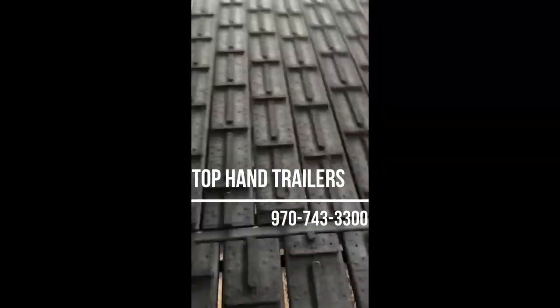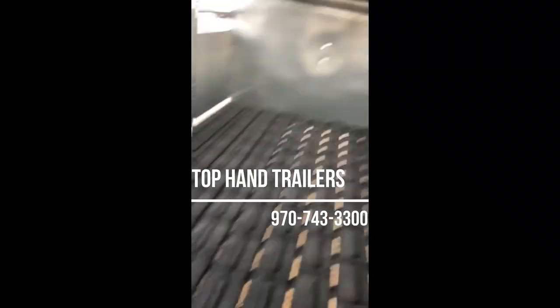We're very proud to be a Wyatt dealer. Come check us out here in Fort Morgan, Colorado on Highway 34. Thank you.